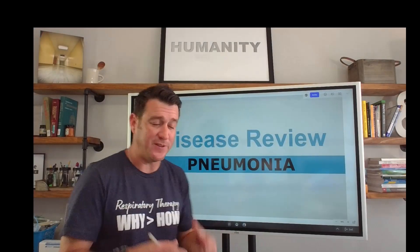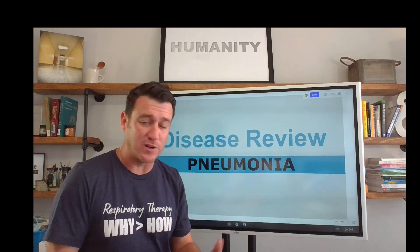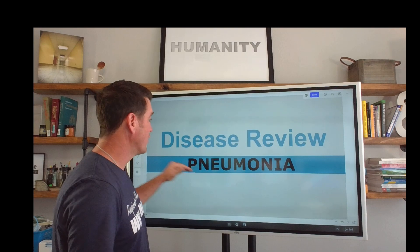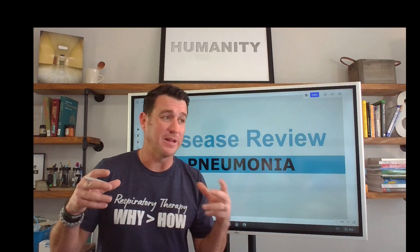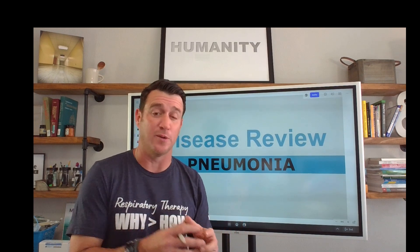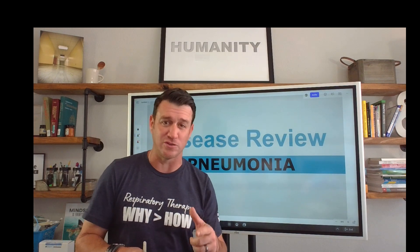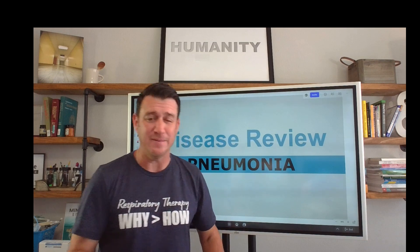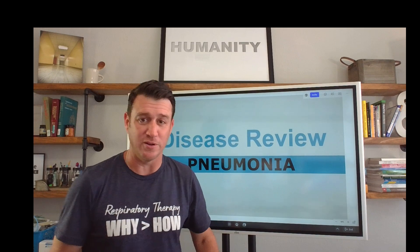What's up, future respiratory therapists? In this video, I'm sharing with you just a glimpse of an hour-long presentation I provided today over pneumonia. We did a disease review and we talked all about pneumonia. It's a complicated process, but there are some very specific things we can do to help reduce the risk of ventilator-associated pneumonia, and that's what's in this video. I hope you watch, learn, take notes, and ask yourself: does my facility do the best we can to prevent ventilator-associated pneumonia? Let's dive in.